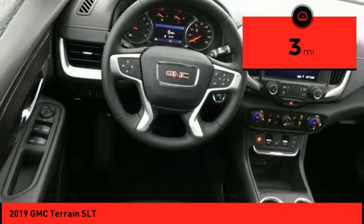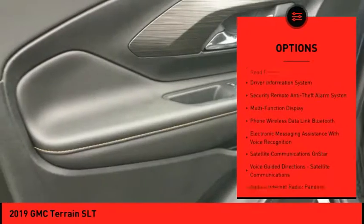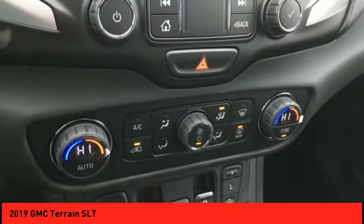Here are some of this vehicle's great options: leather trim seats, remote engine start, traction control, stability control, power steering, cruise control, audio, internet radio, Pandora, power brakes, and child safety locks.